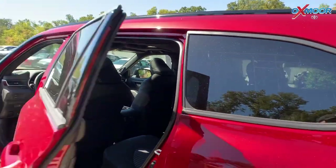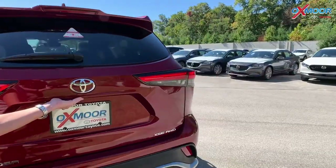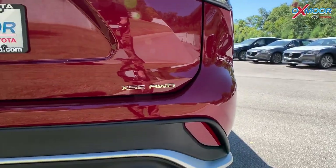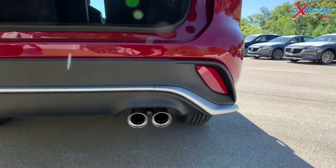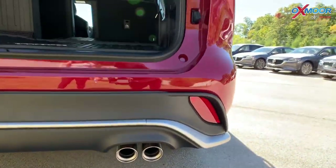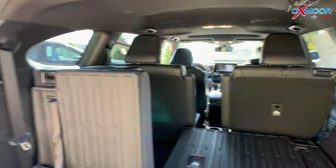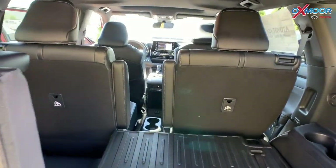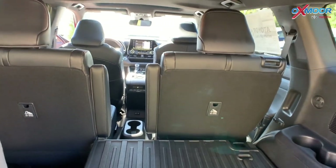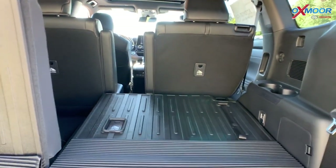You want to see some trunk space? It also has the XSE all-wheel drive, and that chrome looks really nice. Speaking of chrome, look at this chrome along here with the dual exhaust. Plenty of space back here. These seats can fold flat — we don't have them folded right now — but you can also fold the two captain's chairs and really get a large area of storage, whether you're making a trip to Lowe's or Home Depot this time of year.